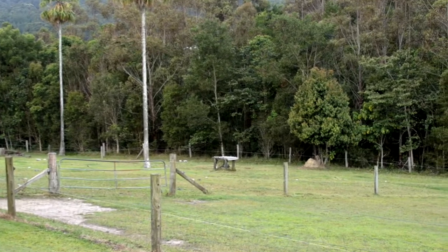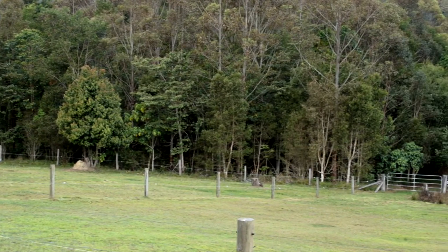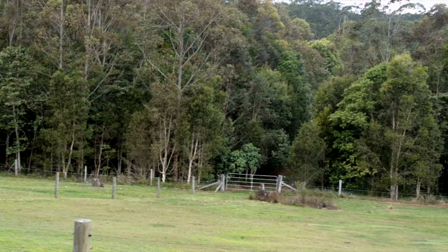This haven you see before you is the result of three and a half thousand rootstock trees that were used for re-vegetation back in 2009. It actually forms a wildlife corridor.